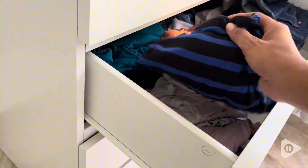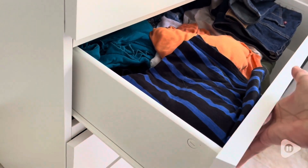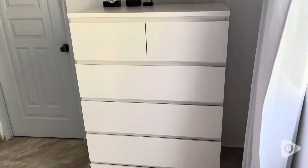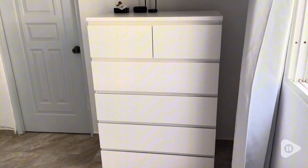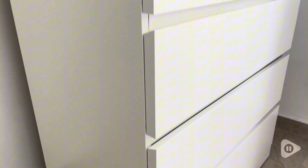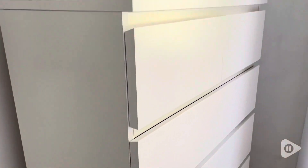Hey guys, this is Lorela with WTI. Looking for a stylish solution to keep your bedroom organized? Let me introduce you to this amazing white dresser I just got. One thing I like about this dresser is that it has a clean modern look that can easily fit into any room decor. The white finish gives it that fresh, modern, and clean look.